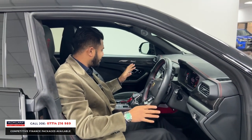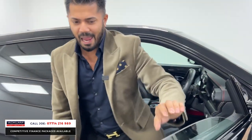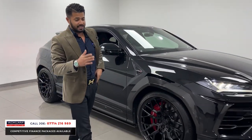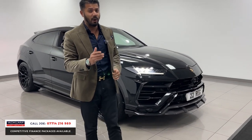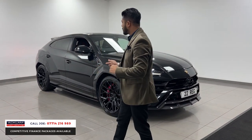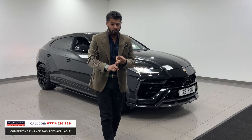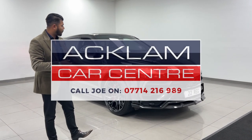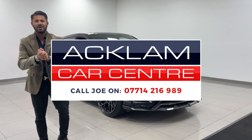I love absolutely everything about it — the color spec, the body kit. Remember that Nero design package is nearly 30,000 pounds, it's not cheap. This is a special car with lovely mileage, full body PPF, and in my opinion the best wheels — the NDS-1 wheels. Don't miss out.